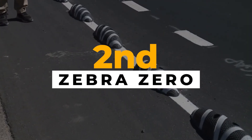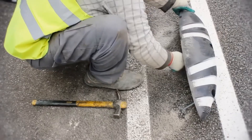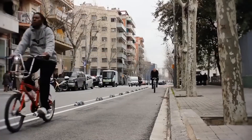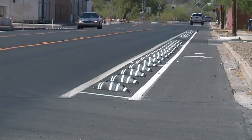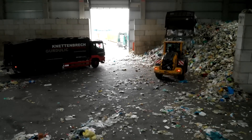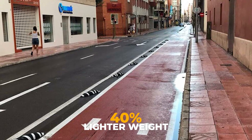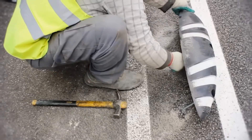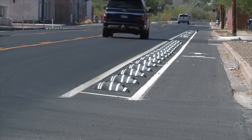Next, Zebra Zero introduces bicycle lane dividers — easy to install and removable, made entirely from recycled plastic. These dividers create designated cycling lanes swiftly, enhancing road safety. Crafted from recycled plastic, they are 40% lighter compared to similar products, ensuring ease of attachment to any hard surface.